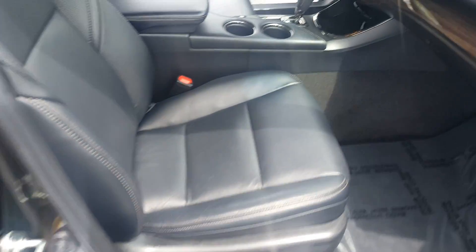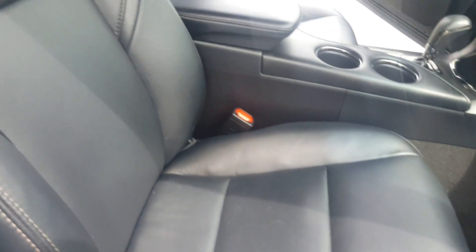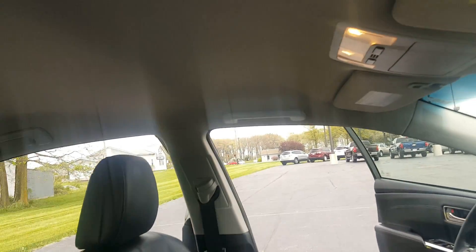Chrome door handles. Power seat on the passenger side. Clean headliner — hasn't been smoked in or anything.